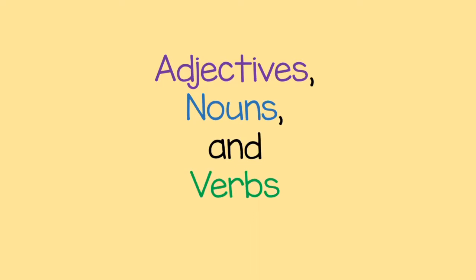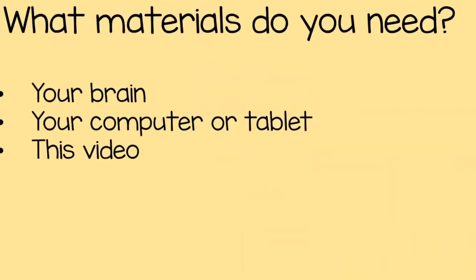Today we're going to learn about adjectives, nouns, and verbs — words that can help our sentences and our writing be even better and even more high quality. For materials today, you just need your brain, your computer or your tablet, whatever you're working on, and you need this video to help you with your task at the end.